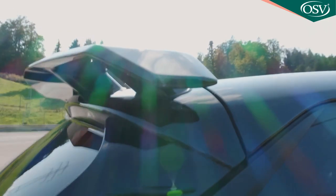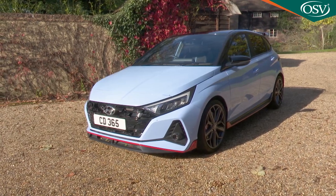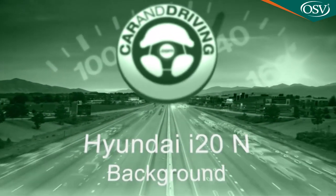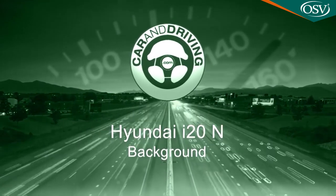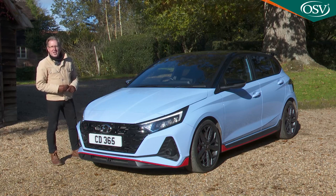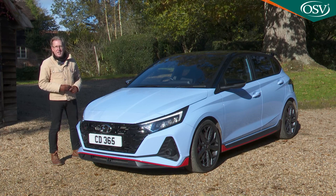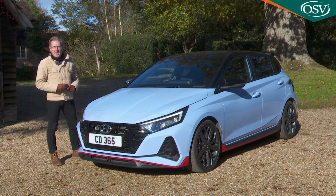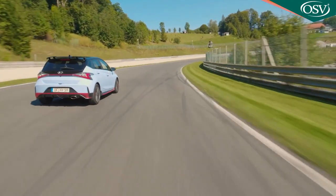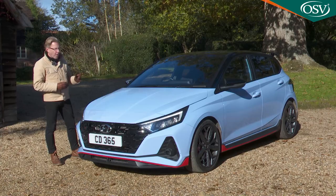Hyundai's N-Division is establishing quite a track record with its shopping rockets. Here's the smallest of them, the rather endearingly frantic i20N. If you like your small hatches serious and spicy, Hyundai's wild i20N will be right up your street. Compared with the Madras served up by its Fiesta ST arch-rival, it's a bit more vindaloo, but if you think that's what a shopping rocket supermini should really be about, you'll like this one very much indeed.